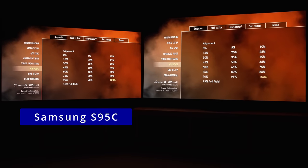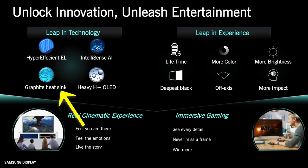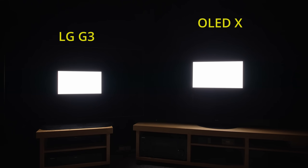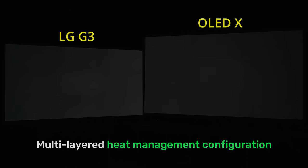On the left is the Samsung S95C with stock graphite heatsink as implemented by panel supplier Samsung Display, and on the right is a rival OLED television with a custom multi-layer heatsink. If we display a peak-wide 10% window at full blast in HDR on both OLED TVs for 10 seconds, then switch to a full-screen grey slide, the rectangular afterglow took longer to disappear on the Samsung S95C, whereas OLED X cleared away image retention more quickly. Even against the LG G3, which is equipped with a heatsink, OLED X still exhibited less residual image thanks to its more advanced multi-layered heat management configuration.